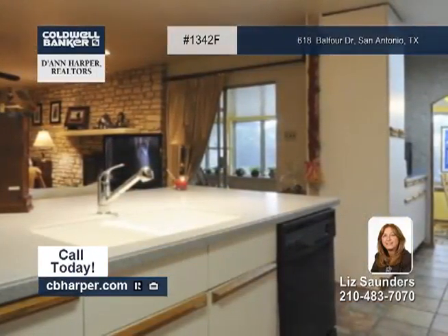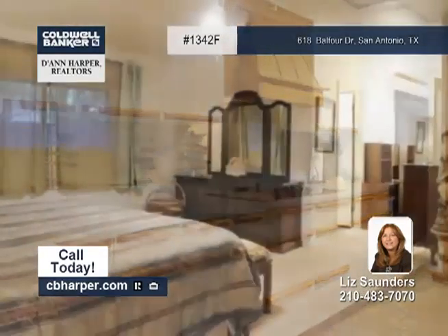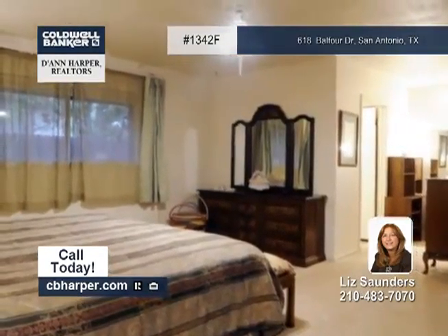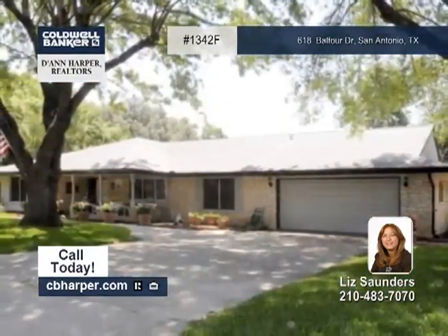Inside, the kitchen has a butler's pantry and cabinets with pull-out shelves. There are two living areas, including a family room with built-ins. The master bedroom has sliding glass doors to the backyard as well. See it in person today.